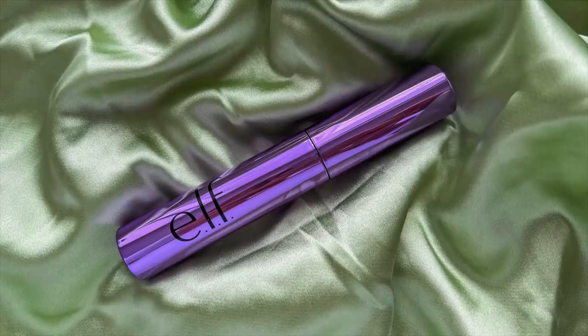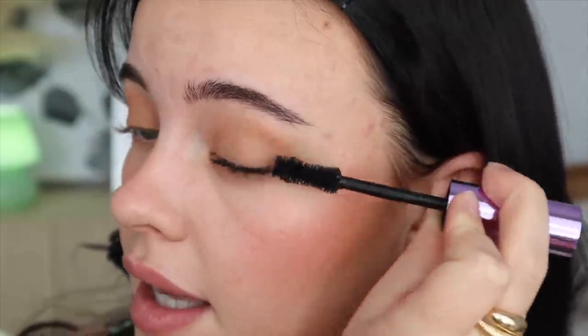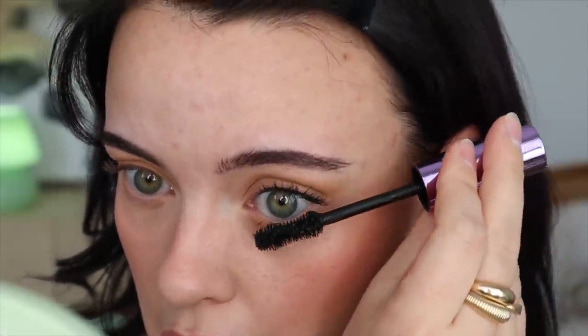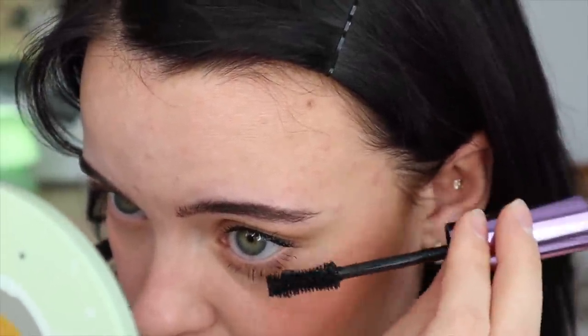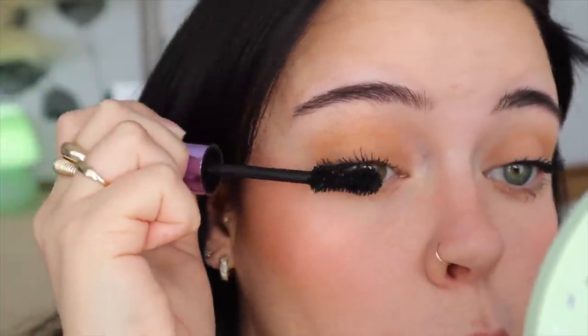For my mascara, I haven't used my e.l.f. Big Mood one in a very long time. I just realized I can't really use a tubing mascara on my lower lashes — I feel like I made a mistake, but whatever, we'll see how it goes. It's really not easy to get this under the lower lashes since it's such a fat wand. I'm very proud of myself for not getting much on my lids since it's such a thick one. I think this mascara is starting to get a little too dry — this eye didn't turn out as nice.